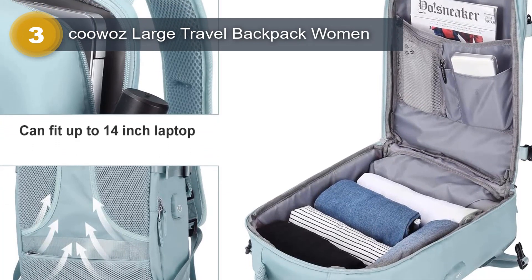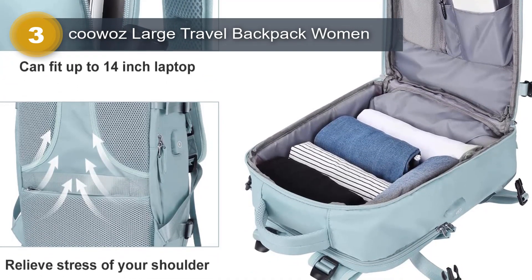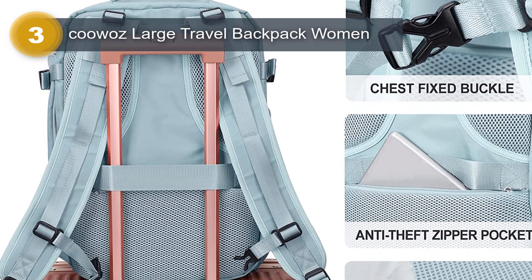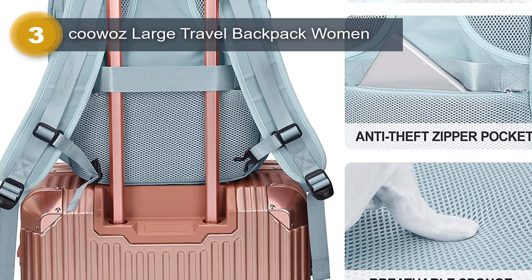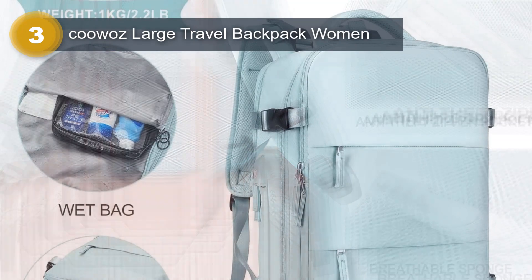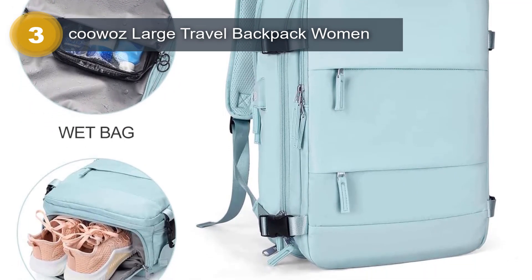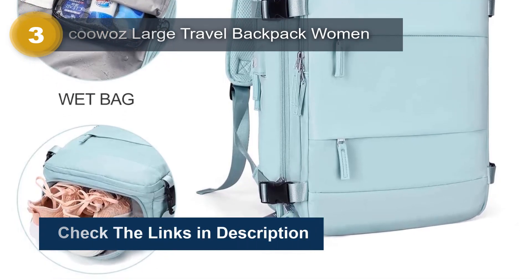The two padded shoulder straps provide lightweight carrying and force reinforcement, relieving pressure on your shoulders and keeping you cool. The backpack features a separate shoe compartment that allows you to carry your shoes separately from the rest of your items. It also has a wet bag made of high-density water-resistant material to separate dry items from wet items, perfect for storing wet clothes or towels. The backpack also comes with a USB charging port to charge your phone anytime and anywhere.